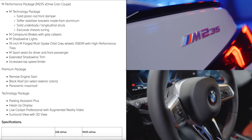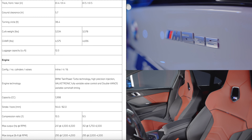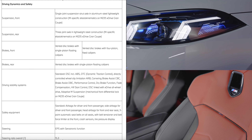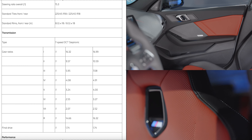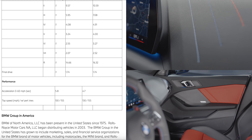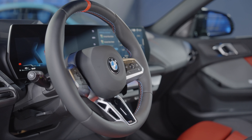The M235 produces 312 horsepower and 295 pound-feet of torque, doing 0-60 in 4.7 seconds via the seven-speed DCT with M Sport Boost. It features adaptive M suspension, sports steering, chassis components with optimized rigidity, and a mechanical differential lock on the front axle integrated with the DCT. The M235 interior comes with Vigenza/Alcantara in blue contrast stitching, M Sport seats with fixed headrests, an illuminated M logo in the backrest, and an optional heads-up display.